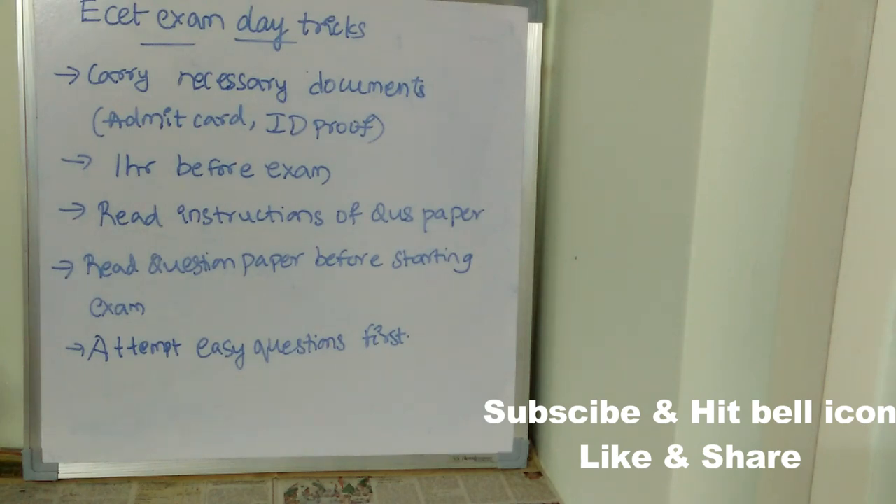Next, read the question paper first before starting the exam. Once you read the question paper, you will understand if the paper is lengthy, tough, easy, or moderate. Based on that, you can schedule your time and break it down into slots for each subject.